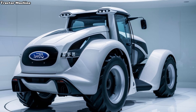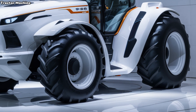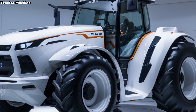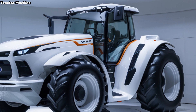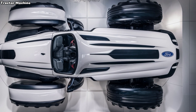First up, let's talk about power. The 2025 Ford 9630 comes equipped with a powerful six-cylinder diesel engine. This engine delivers exceptional horsepower and torque, ensuring you can handle even the toughest tasks. Whether you're plowing fields, hauling heavy loads, or operating various attachments, the 9630's engine provides the strength and reliability you need.